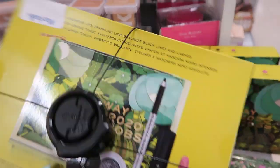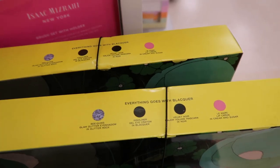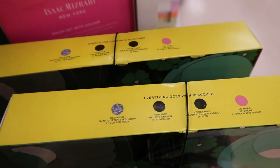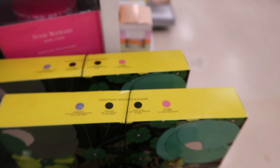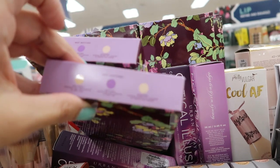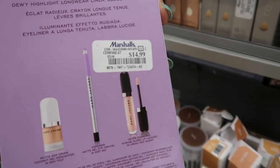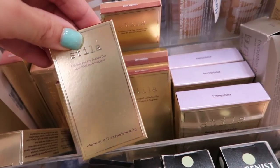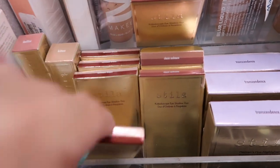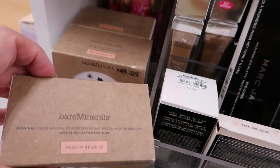I don't think we've seen this at the other TJ Maxx, but this is the Marc Jacobs 2020 set for $24.99 — you get a glitter shadow, black eyeliner, mascara, and a pink lipstick. They also have this Marc Jacobs Runway set — you get a highlighter. I think this is the one we saw at TJ Maxx, and this set is $14.99.